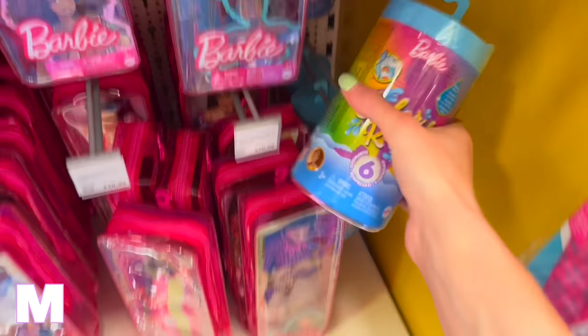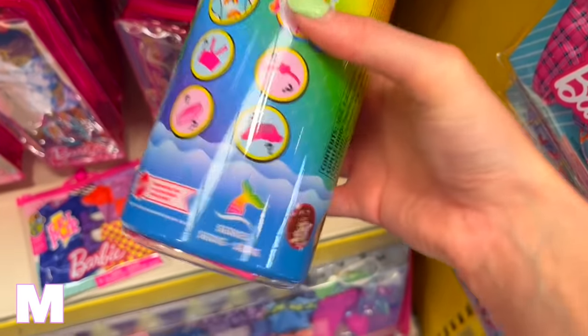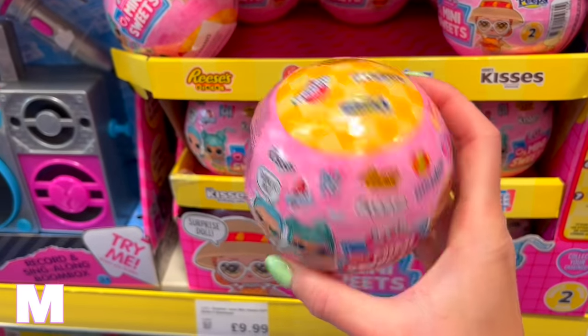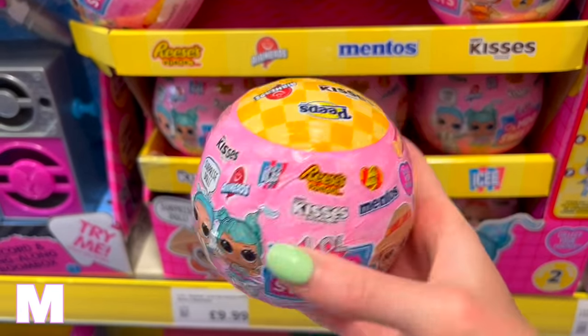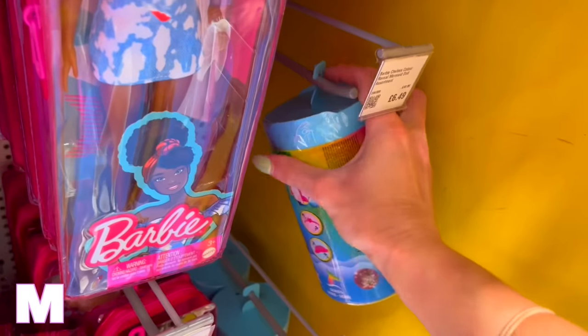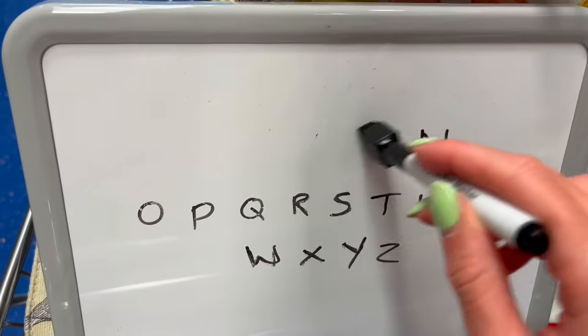For M I actually have two options: a Color Reveal Mermaid rainbow series, or Mini Sweets — which is giving me summer vibes with sweets, candy, and yellow colors. I've decided I'm going to put the Barbie back and go for the Mini Sweets, since we already have loads of Barbie.